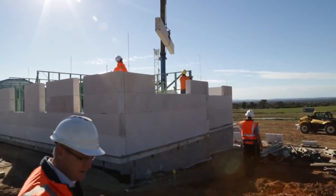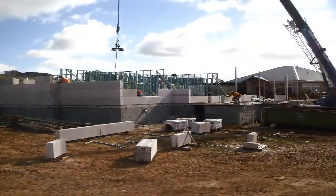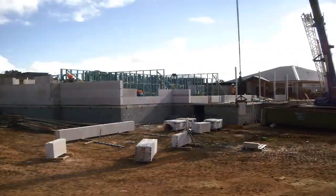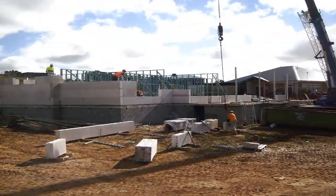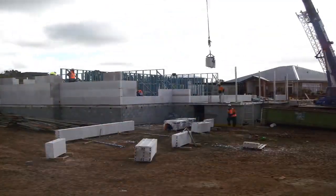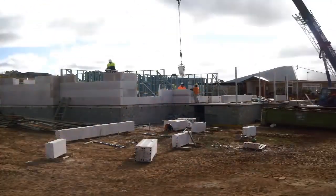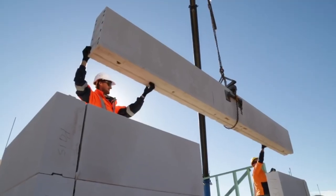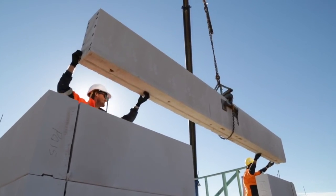Normally at this stage of construction, if this was double brickwork there would be scaffold all the way around the perimeter of the wall. So that's a huge cost saving. There will have to be scaffold used eventually, but that's mainly for edge protection, fascia, and gutters. We've probably cut down at least two to three weeks of scaffold hire on this project, so that's certainly a big advantage.